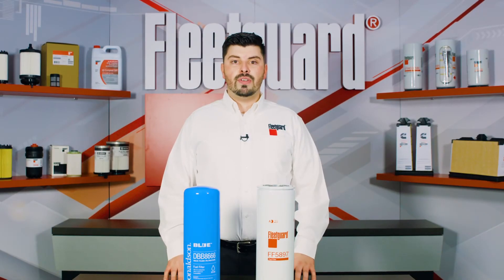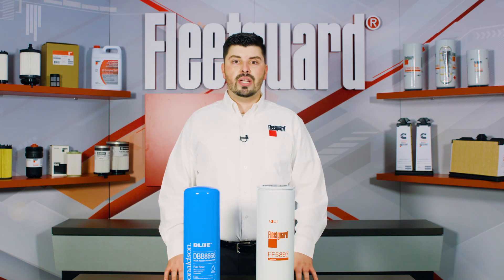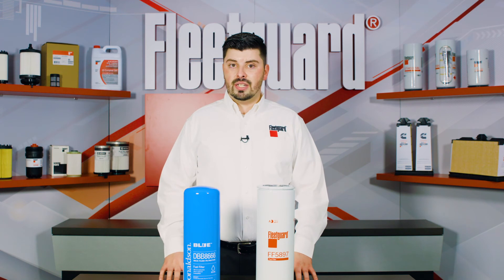Overall, the FleetGuard FF5897 does not allow the audible clicking of static buildup compared to the competitive bulk fuel filter offerings like the Donaldson DBB8666, at the maximum rated flow of 65 gallons per minute.